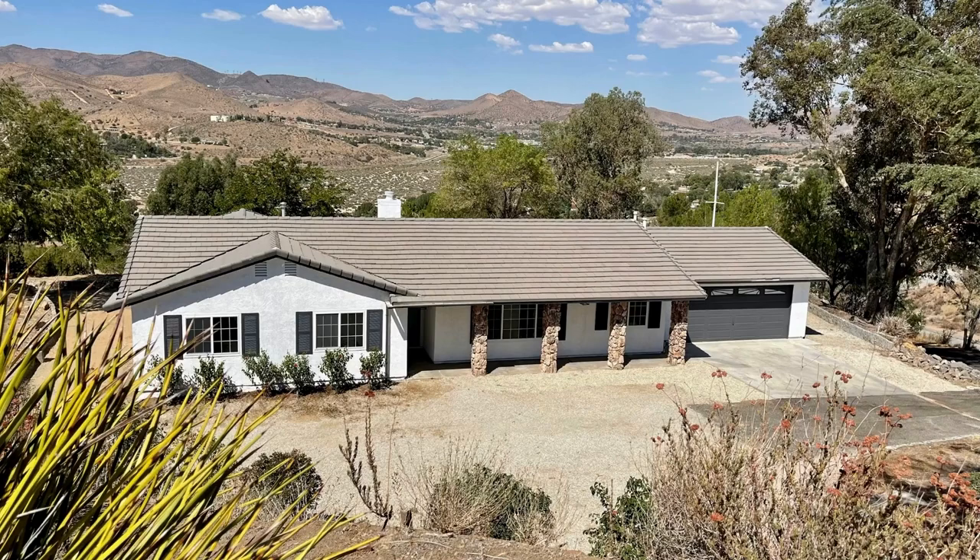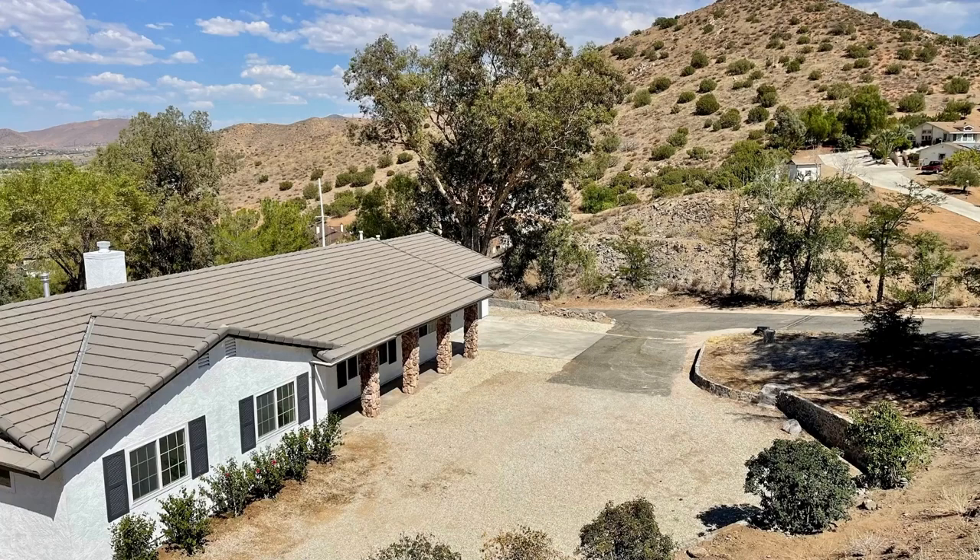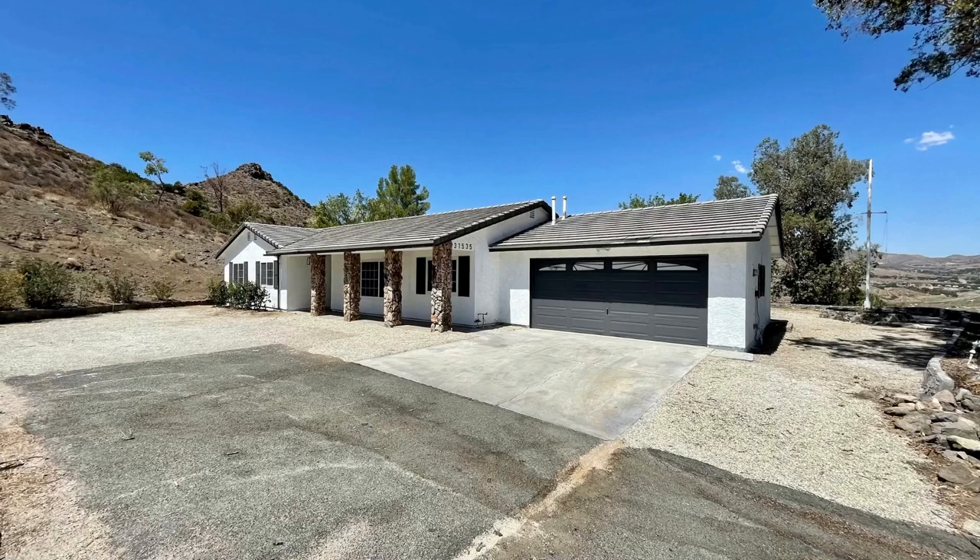It is a four-bedroom, two-bathroom home with 1,826 square feet. I'm going to read to you as you guys watch all of the pictures scroll by on the video and you can hear my voice. I'm going to actually read to you what it says in the MLS because I couldn't have said it any better.